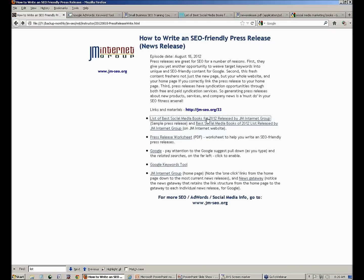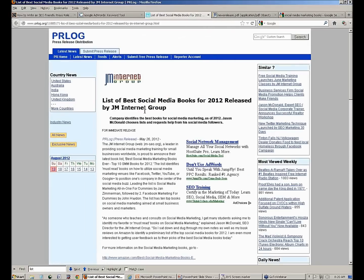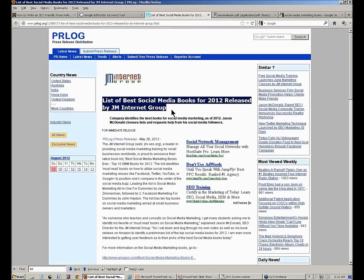Over in the instructor links you can go to jm-seo.org/33 — that's your code for getting into the instructor materials. Or you can click on the link in the YouTube video description to get to all the class materials. I have a couple of press releases I've already done and I'm going to show you how to do these. I've got it syndicated and on our website — it's sort of like the turkey's already been cooked. I'm going to reverse engineer how to build the turkey, so to speak.